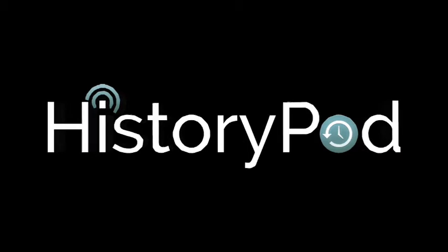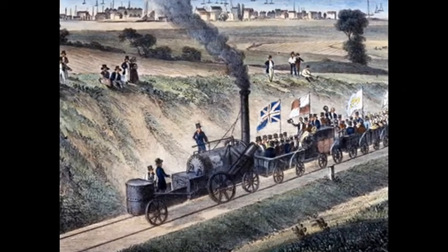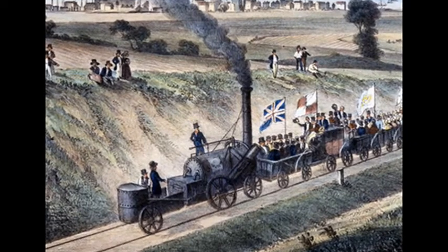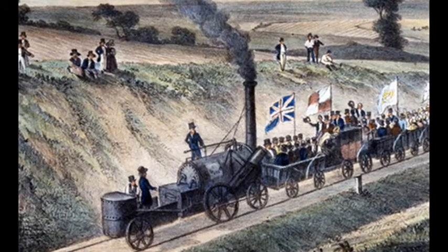Hello and welcome to HistoryPod. On the 3rd May 1830, the world's first steam-powered passenger service began operating on the Canterbury and Whitstable Railway.